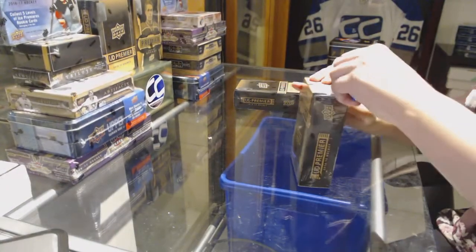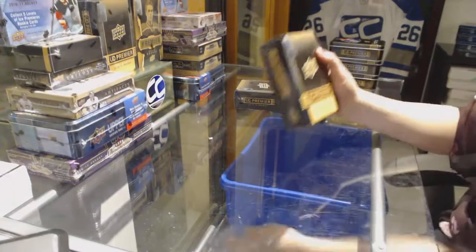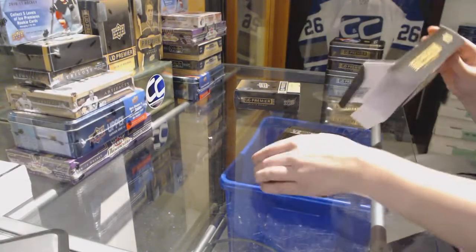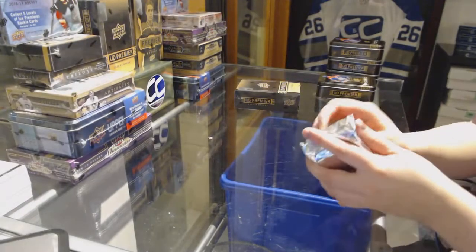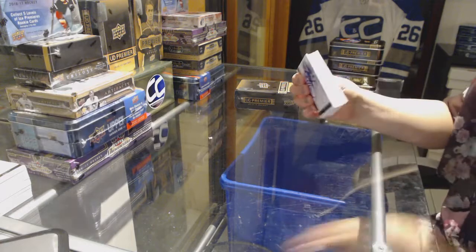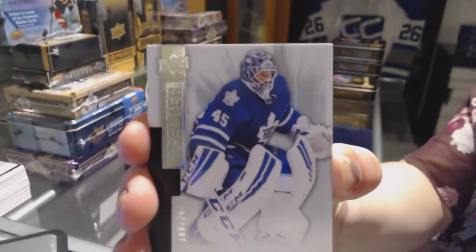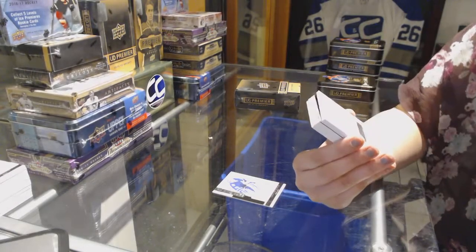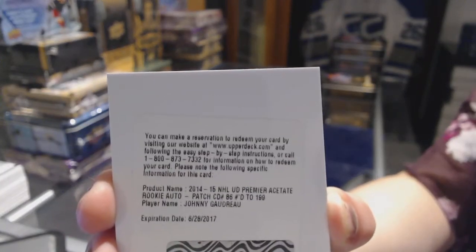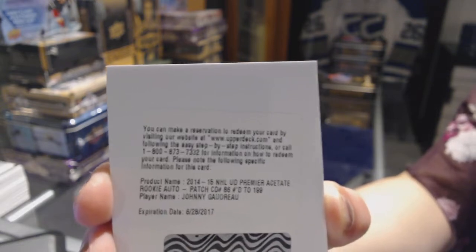Alright. Box number 4. We've got a base card, number 249, for the Toronto Maple Leafs, Jonathan Bernier. Do you still want to trade Toronto, RJ? You're getting a lot of cards. We've got a Rookie Patch Auto Short Print, number 2199, for the Calgary Flames, Johnny Gaudreau. Johnny Gaudreau Rookie Patch Auto for the Flames.